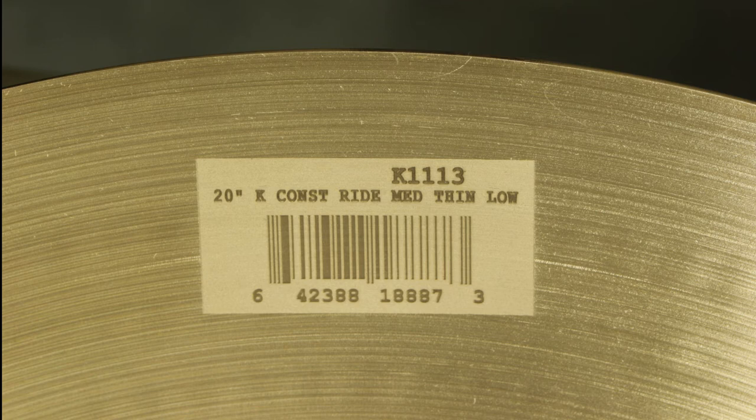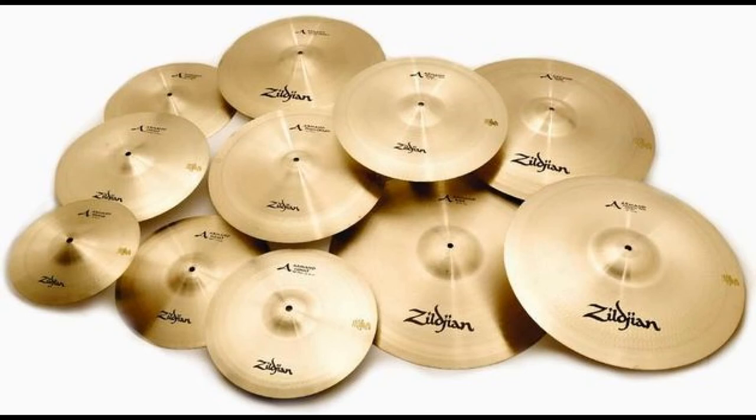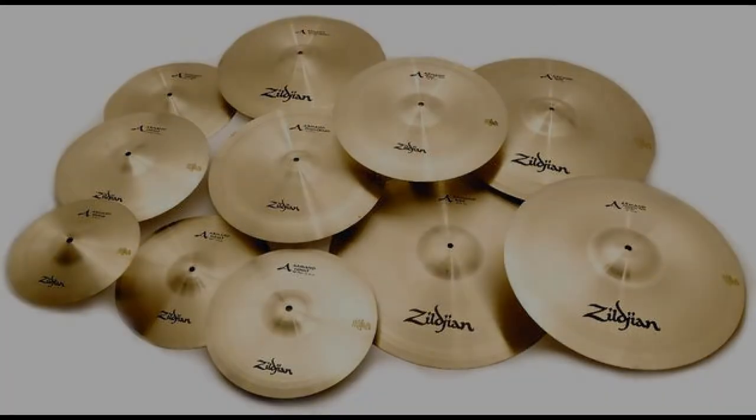An added benefit to permanent direct part marking is eliminating the need for adhesive labels, which typically get removed. A direct part mark barcode or 2D data matrix can be made incredibly small and provide more traceability information.